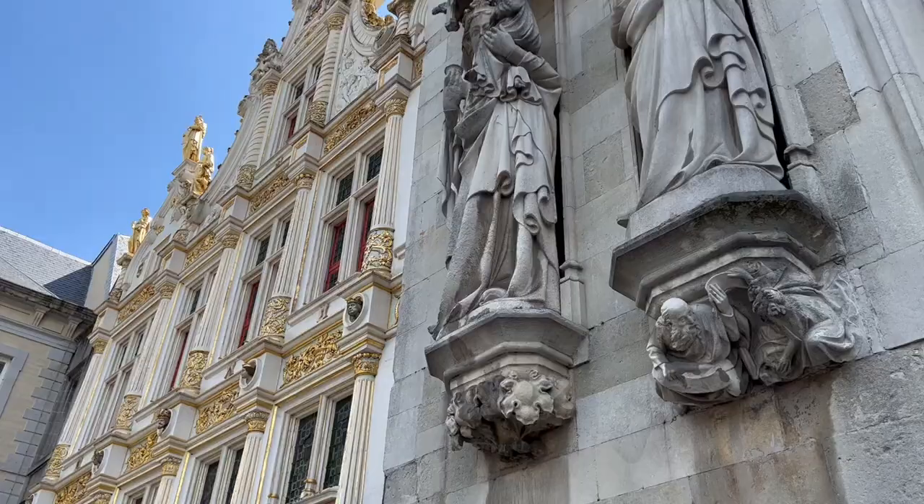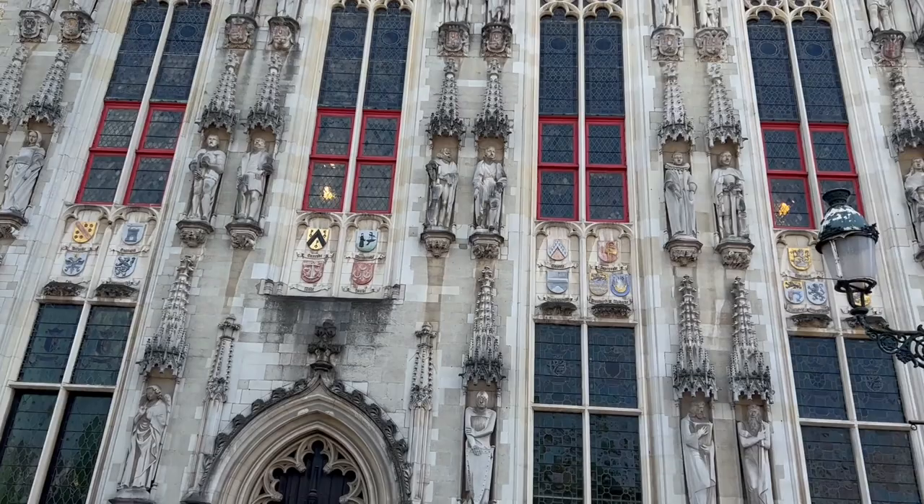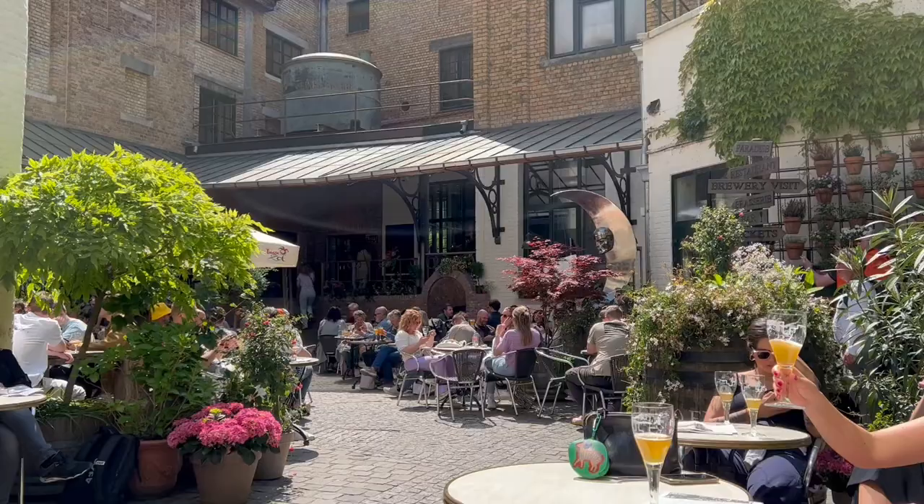Right next to the Basilica of the Holy Blood you'll find Bruges City Hall — one of the oldest in the Low Countries. It is from here that the city has been governed for over 600 years. Even today it is still the beating political heart of the city and the place where the Bruges city council holds its monthly meetings.